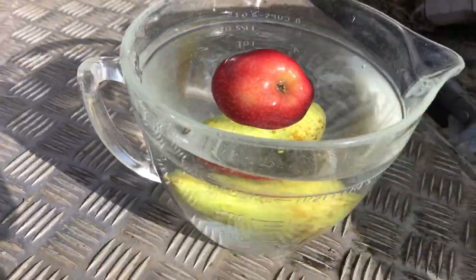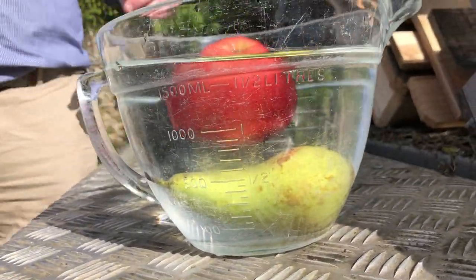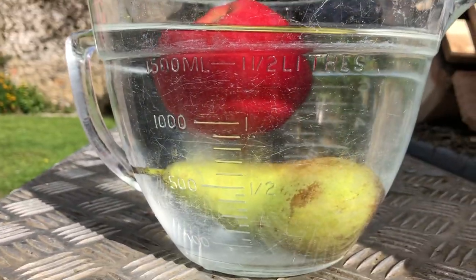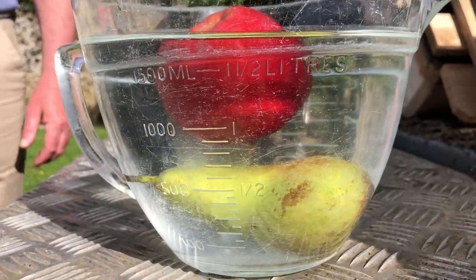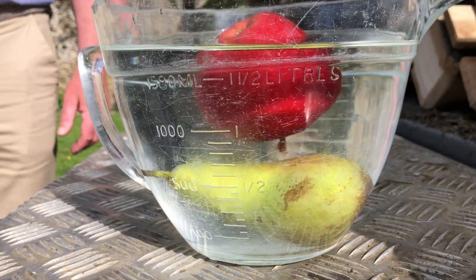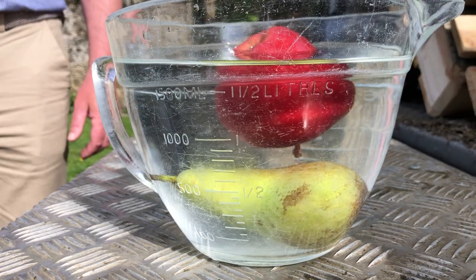It's sank! It's under the apple! It's sank, it's under the apple! And will that work for every kind of pear and apple? As far as I know, yes. So there's the story — an apple floats and a pear sinks. Legend has it, and there's proof positive. Thank you.